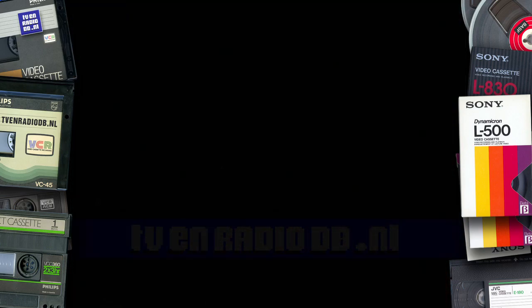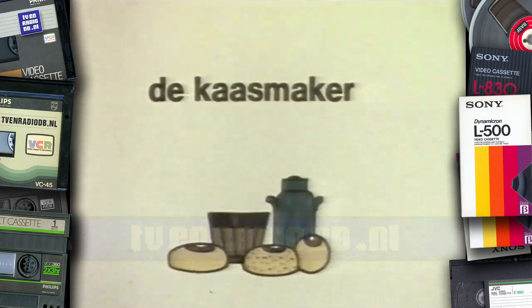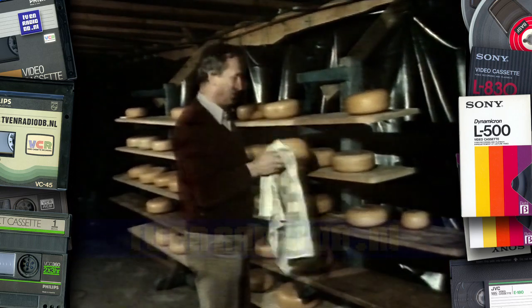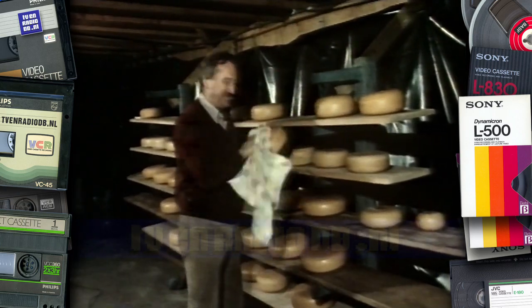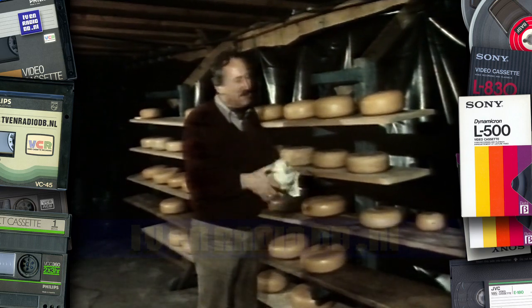De kaasmaker aan de beurt. Ine mine mutte, tien pond gutte, tien pond kaas. Ja, kaas. Daar hou ik wel van. Mogen ze me best op trakteren.